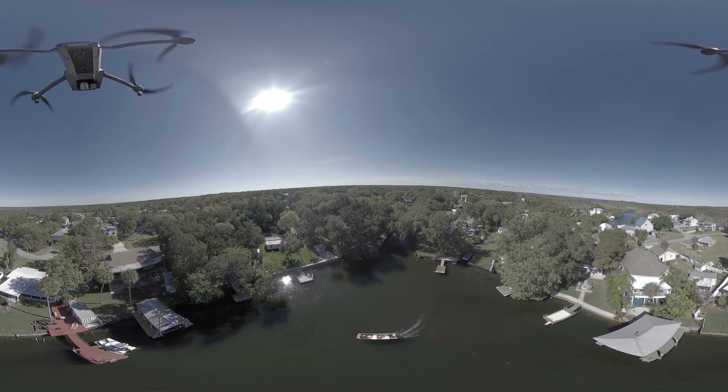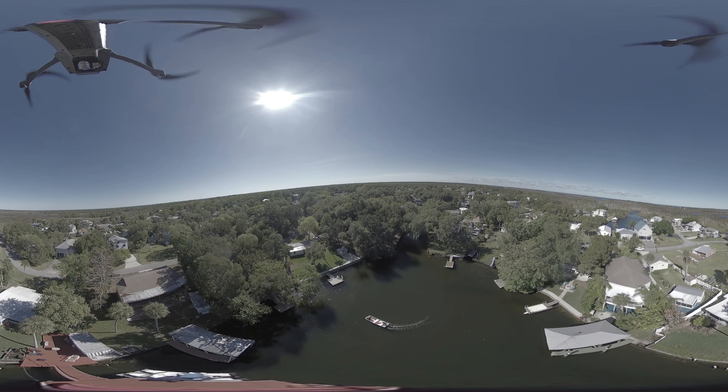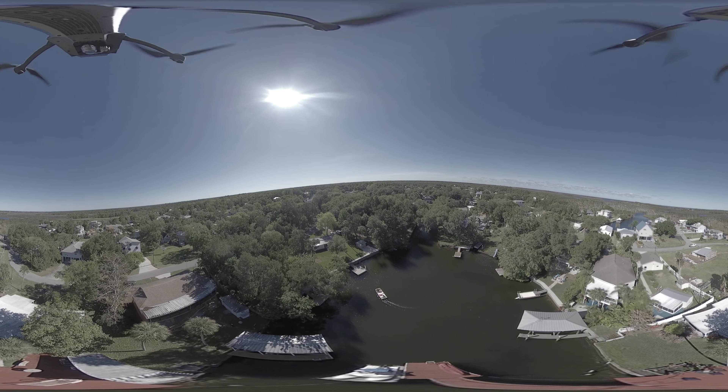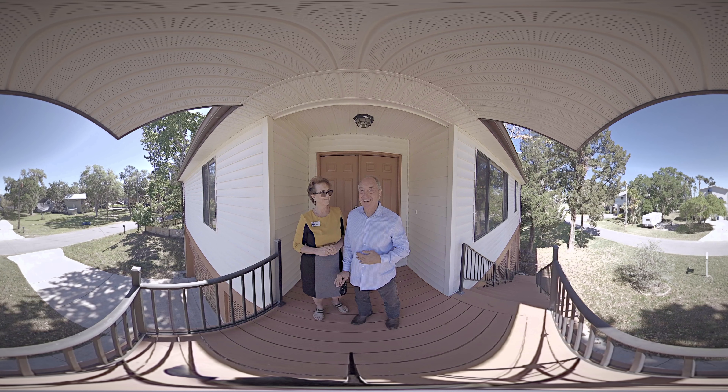Wait — before you go, I want to tell you about the K-pop tree. There's not one like it anywhere near here. It's from Africa. It blooms huge red blooms that look like a tree full of orchids. When it's blooming, you're the talk of the neighborhood. Come on in.